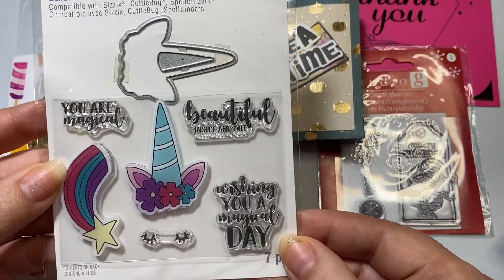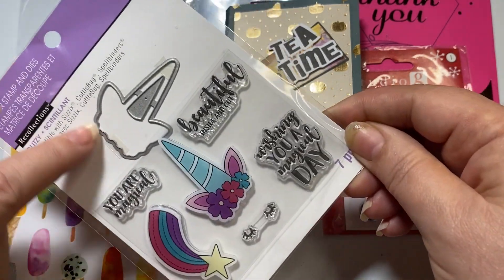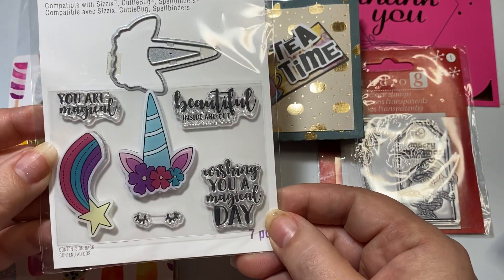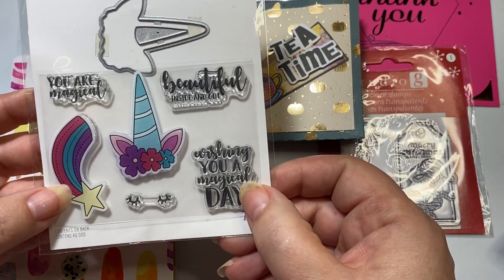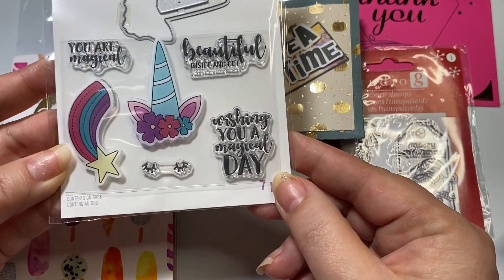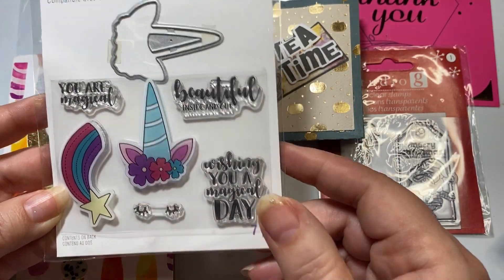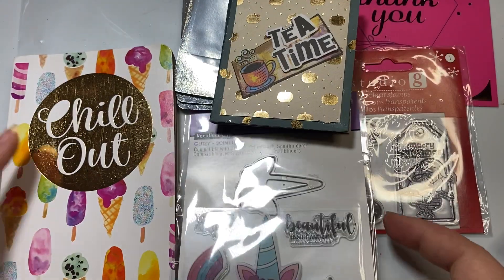Look at these sweet stamps she gave me. It's got a unicorn stamp and it says you are magical, wishing you a magical day. Look at those sweet eyelashes! It says beautiful things inside. Absolutely gorgeous. Thank you so much.